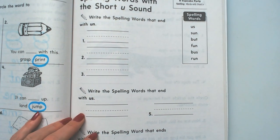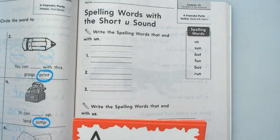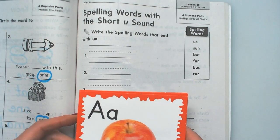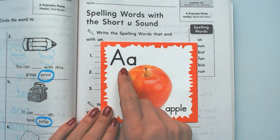Okay, first of all, before we practice our spelling words, I want to do a quick review of all of our five vowels and their short sounds. We're doing the short sounds, so remember this from the beginning of the year.